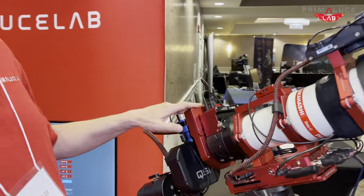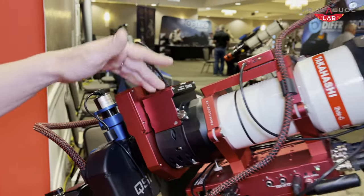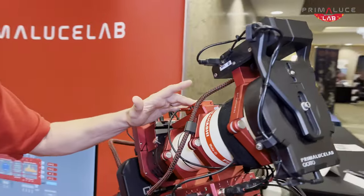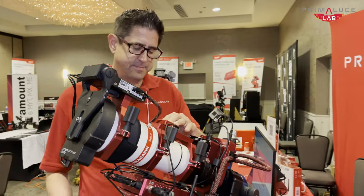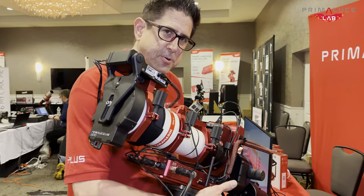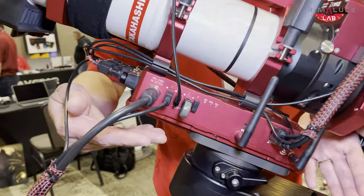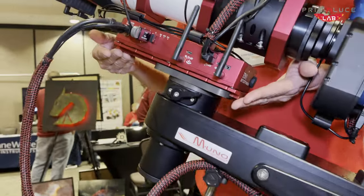Prima Lucha Lab Arco for field rotation, Esato for focus, environmental control with Echo that keeps track of the dew point and makes sure that my telescope doesn't fog up. The brand new Eagle Xtreme, the first of its kind, making its debut at NEAC.